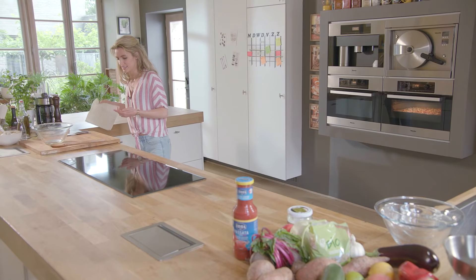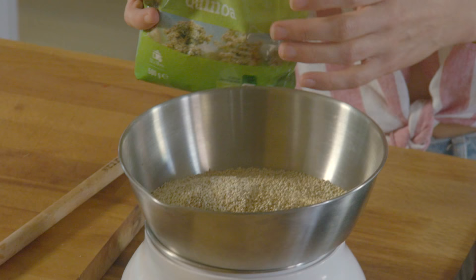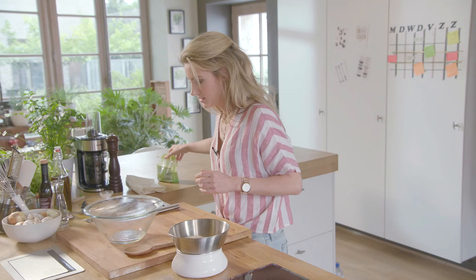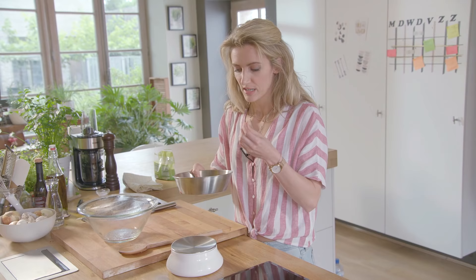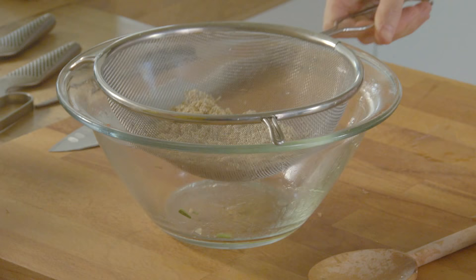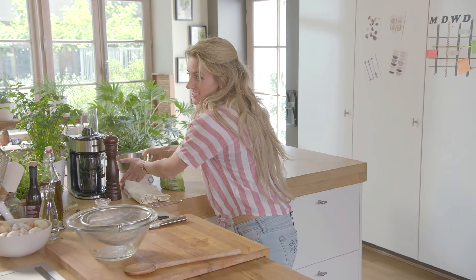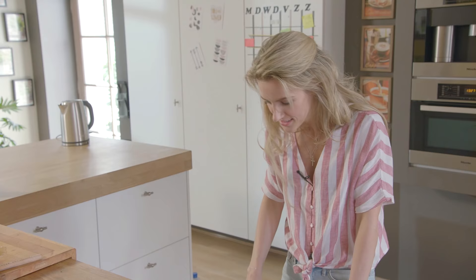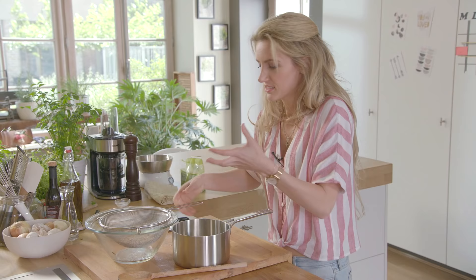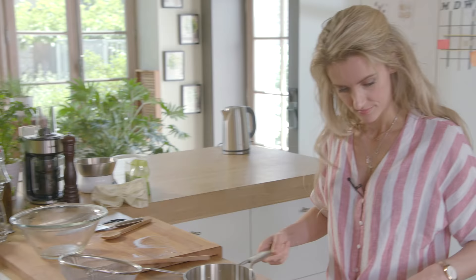Terwijl de groentjes garen beginnen we aan ons volgende gerechtje: de vulling van onze gevulde courgettes op basis van quinoa, zo'n 160 gram. Quinoa moeten we zeker spoelen omdat het soms een bitter laagje heeft. Ik werk zeer graag met quinoa. Het is eigenlijk geen graan maar een zaad, pseudograan noemen ze dat. Je gebruikt het wel zoals een graan. We voegen een dubbele hoeveelheid water bij.